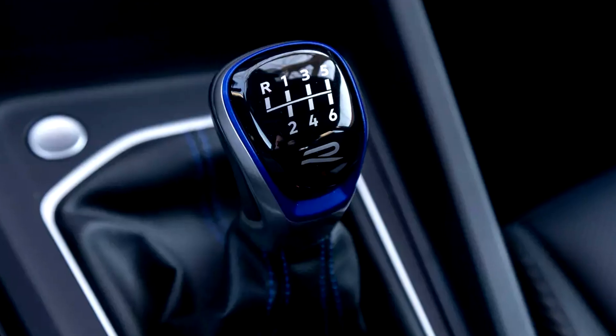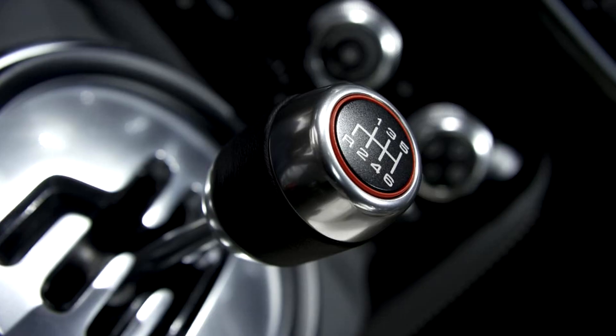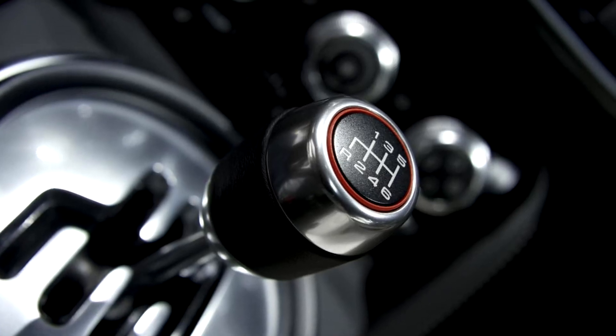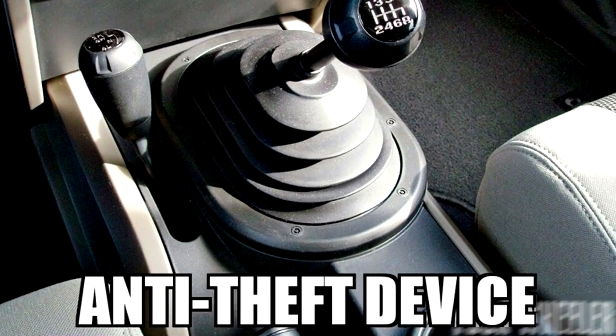Manual transmissions are simpler in design, tend to be more fuel efficient, and often provide a more engaging driving experience. However, they require more driver involvement and skill, especially when it comes to shifting gears smoothly.